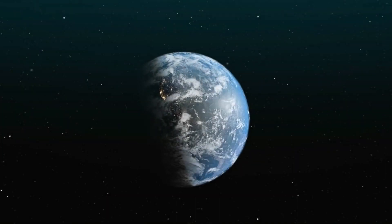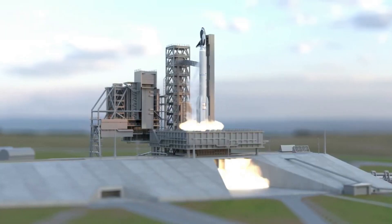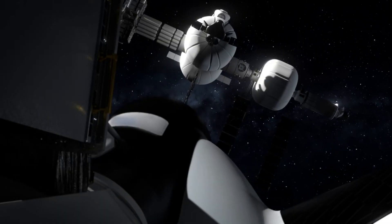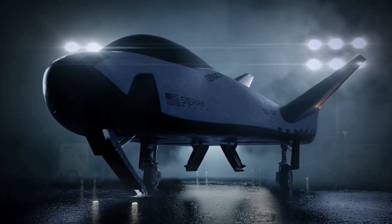Dream Chaser is a relatively small spaceplane designed for high reusability. It features many unique characteristics, including the ability to lift off on top of multiple launch vehicles and land on a wide variety of runways around the world. It also has a crew and cargo variant, with practically all missions within the next few years set to happen with the uncrewed spacecraft.